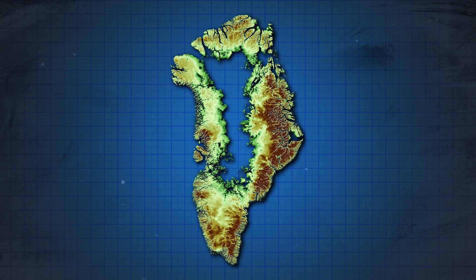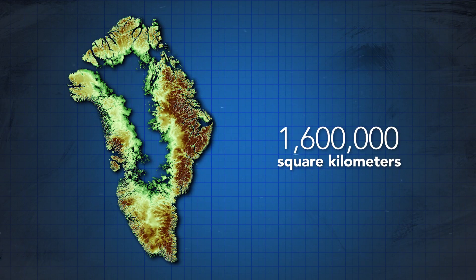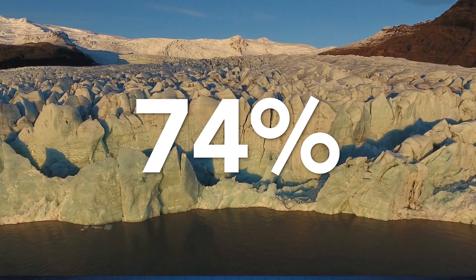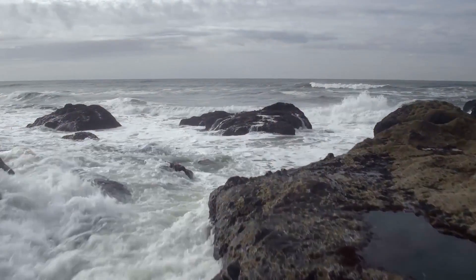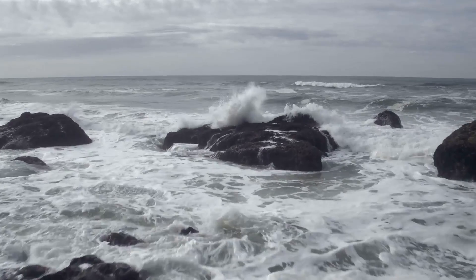Together, these islands would add up to roughly 1.6 million square kilometers, which means that 74% of Greenland would remain above sea level, or in other words, more than a quarter of Greenland's land area would be lost if it were to melt.